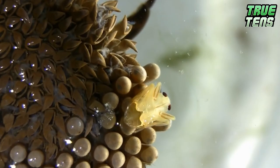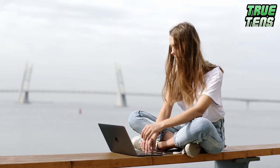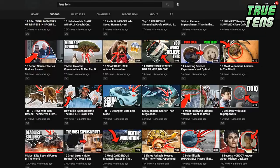There you have it for today — your top ten most rare and unique eggs in the world. Now it's time to hear from you: which one from the list was your favorite and why? Let us know in the comments, and remember that if you liked this video, there's a ton more on our channel for you to explore. Thanks for watching, and we'll see you next time.